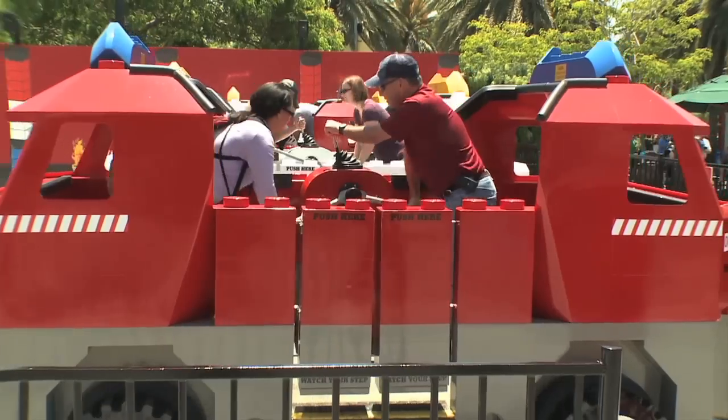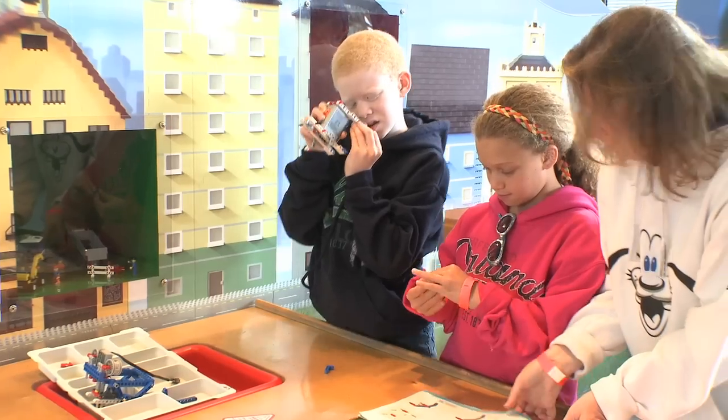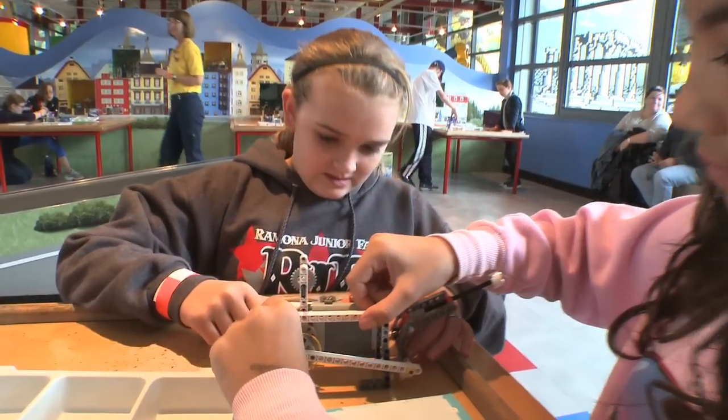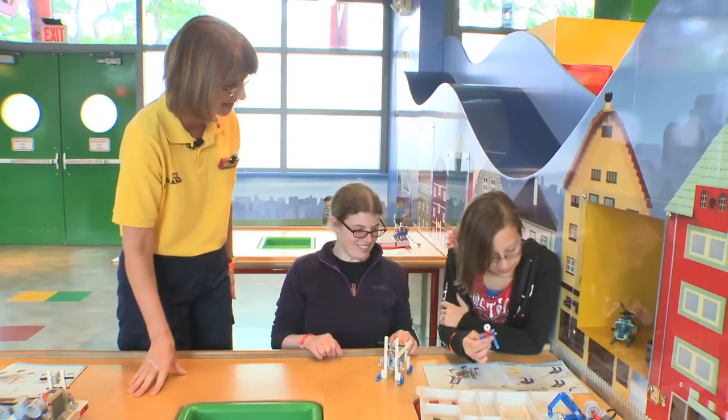Legoland rides with pulleys, levers, gears, and wheels with axles. Legoland Simple Machines II offers a standards-based, hands-on science experience with applied learning life-size simple machines.